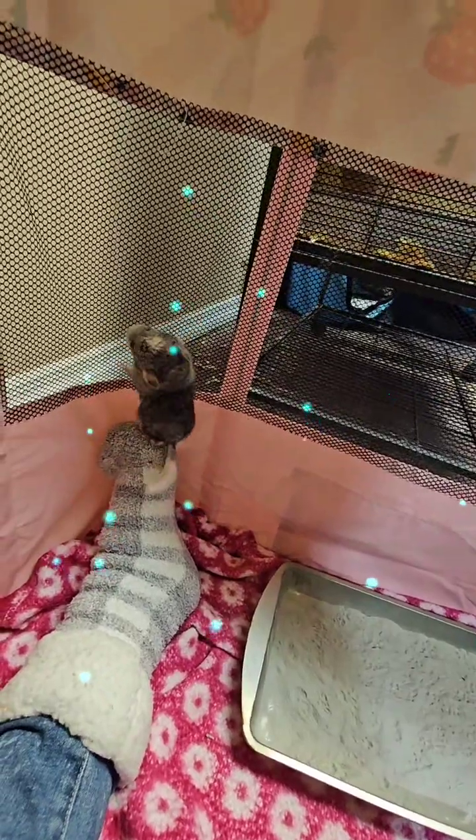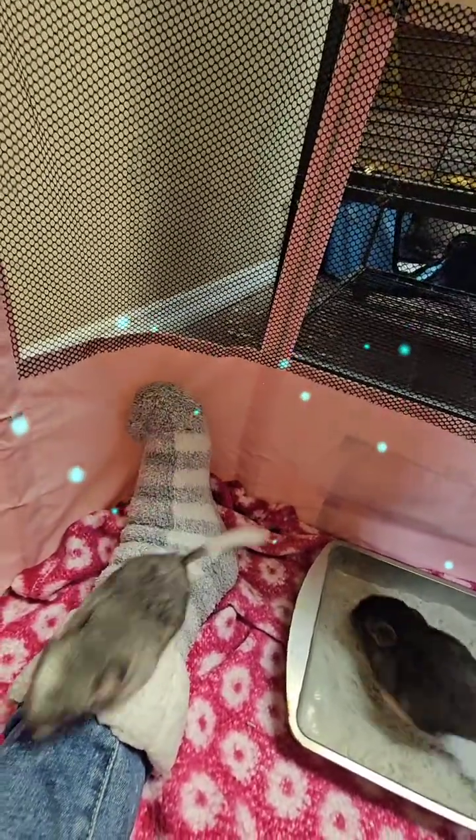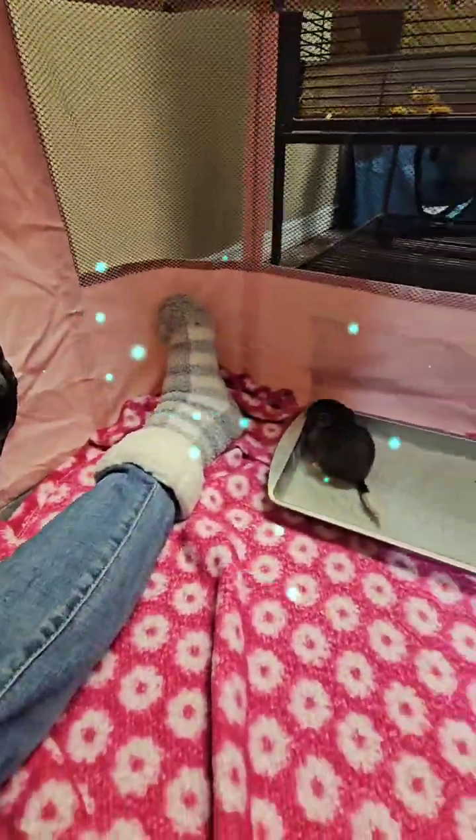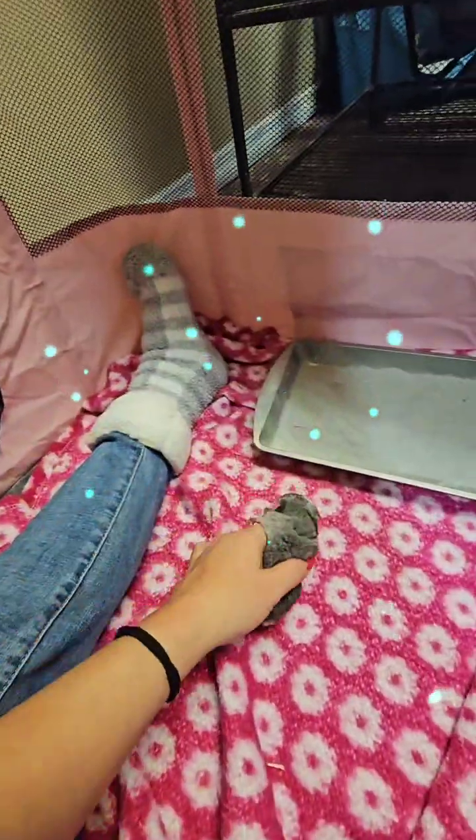They'll be two weeks old tomorrow, most of them. They squeak — yeah, if mom was in here they squeak more. You're a nutty little boy — you like to climb everything.